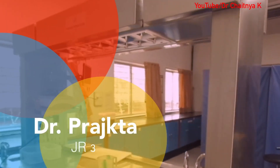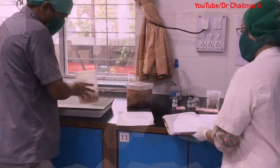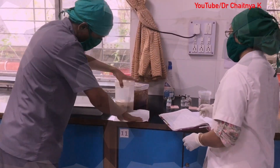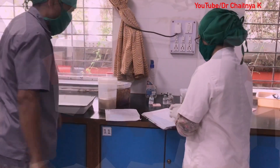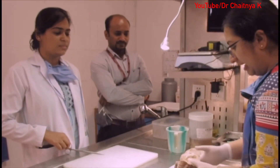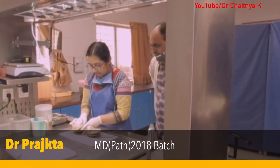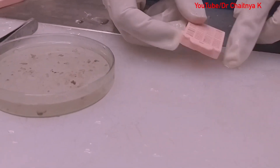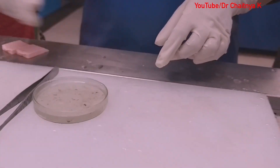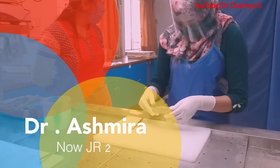We have a highly equipped grossing station where grossing is being done. Daily we receive 20 to 30 specimens from different departments. These vary from non-neoplastic specimens like gallbladder and appendix to major onco-surgery specimens like colonic cancer and breast cancer. After receiving the specimen we keep it for overnight fixation, and the next day we gross it.